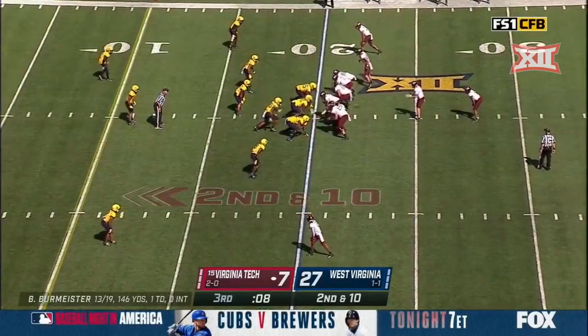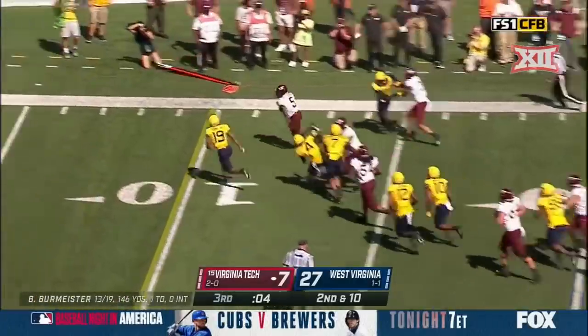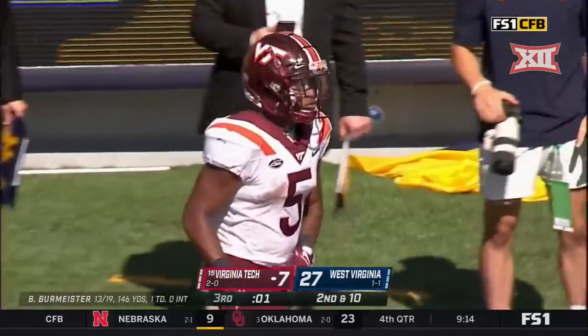The Hokies have rushed for only 65 yards. Final play of the third quarter. Good run here for Blackshear to the outside! Towards the end zone, and Blackshear is in! Touchdown, Virginia Tech!